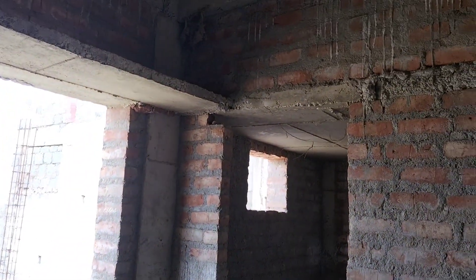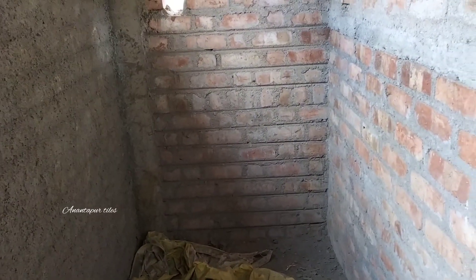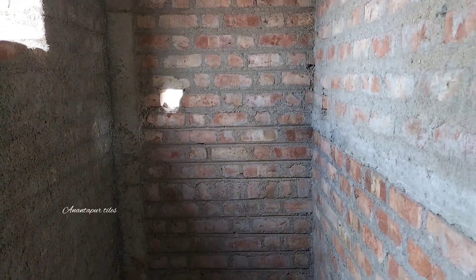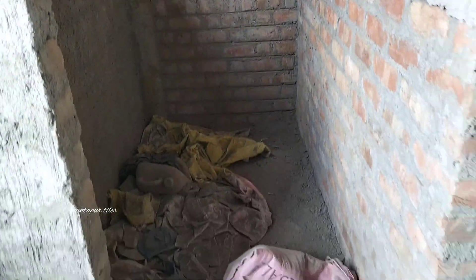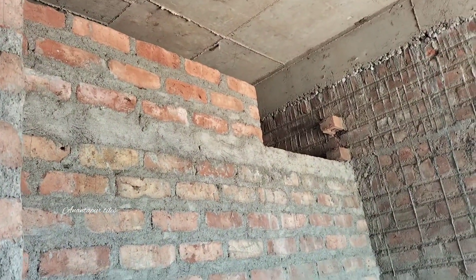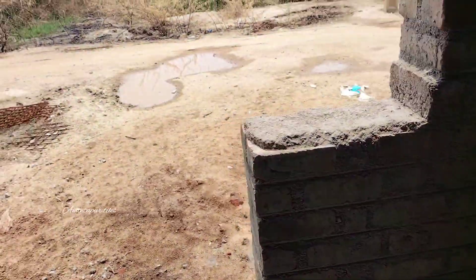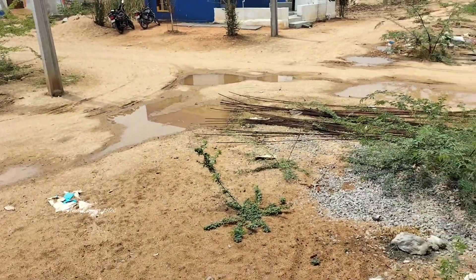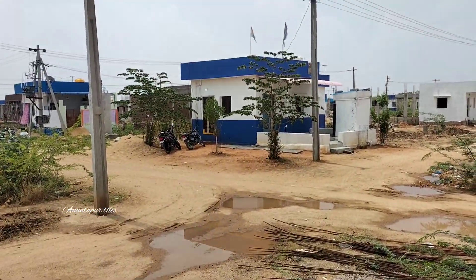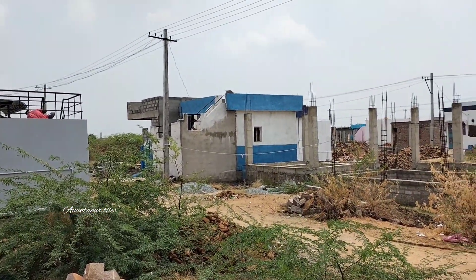This is a small house. This is 7x4. There is a lot of compromise in this house. There are many houses here, and we are ready to get 80% complete.